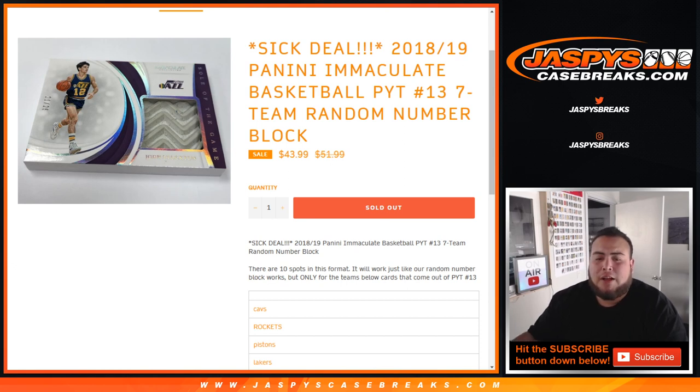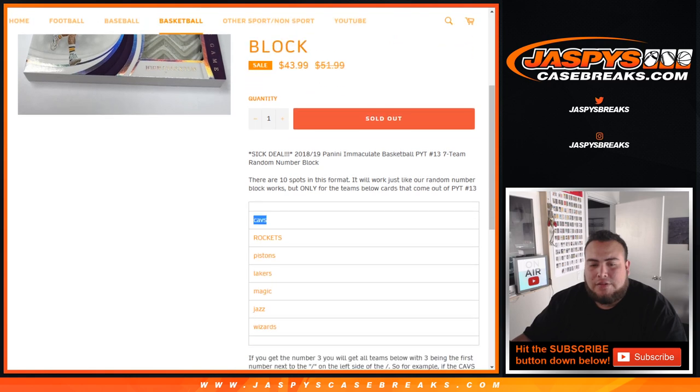This is a 7-team random number block that features the Cavs, Rockets, Pistons, Lakers, Magic, Jazz, and Wizards.